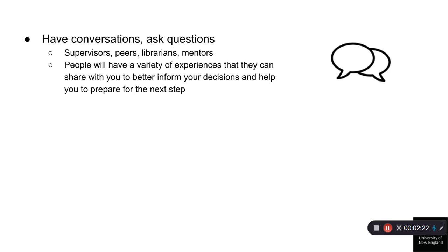Have a conversation — ask questions. Having conversations with your supervisors, peers, mentors, and librarians is an important part of the process. Often the ins and outs of academic publishing is learned by trial and error, so never underestimate the advice that people who have done this before can offer you. People will have a variety of experiences they can share with you to better inform your decisions and help you prepare for your next step.